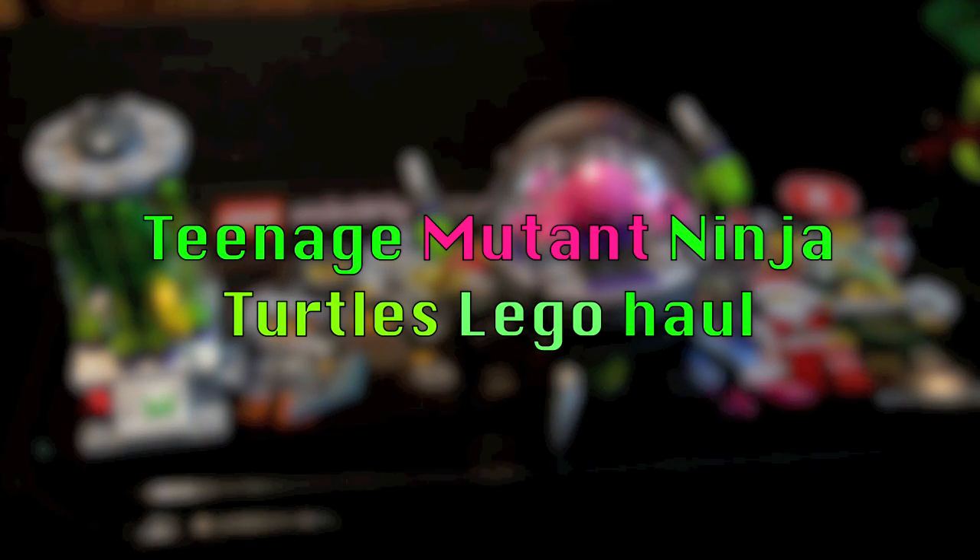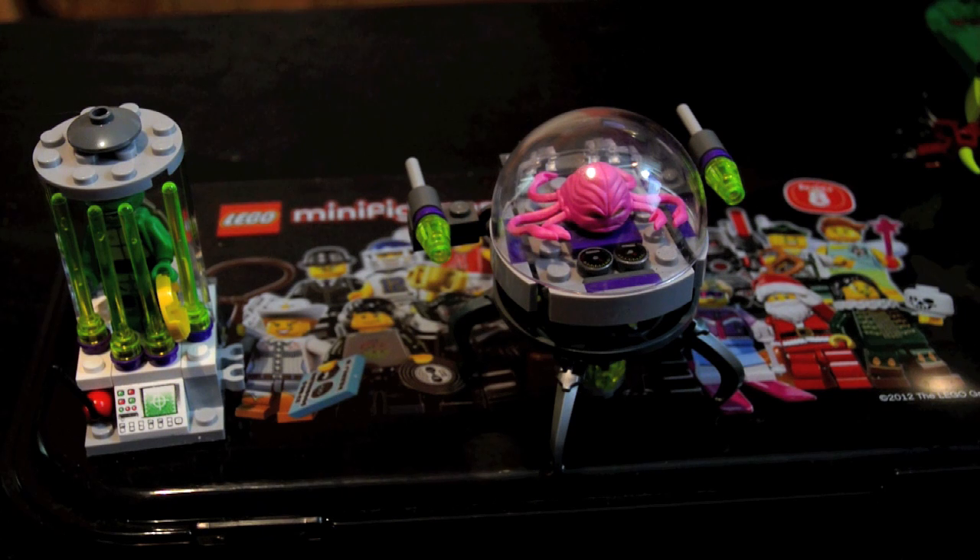Hey YouTube, I'm here with another haul video. This time it's a LEGO Ninja Turtles haul. I have reviews waiting to be uploaded, but I wanted to show you what I got from Toys R Us.